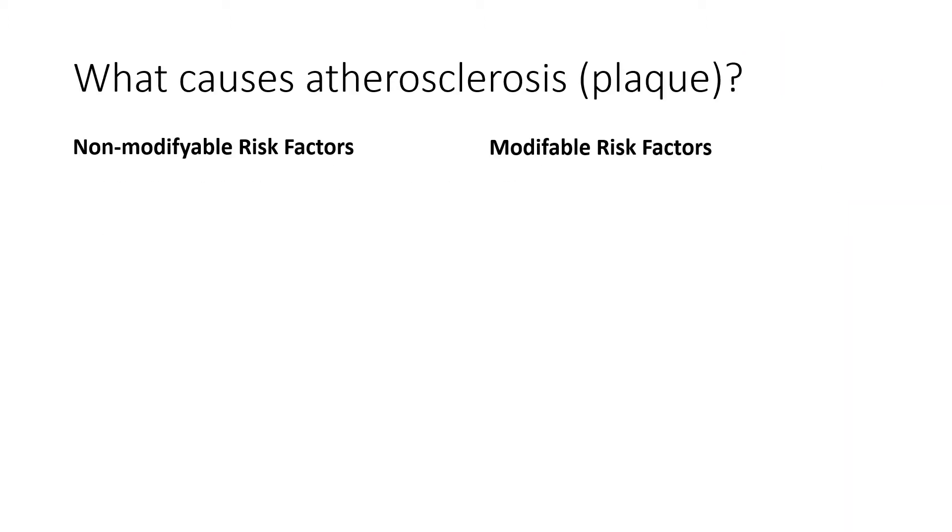Rather than really focusing on the diseases, I want to focus on what are the potential causes and what can we do about it so that we can keep our heart and our cardiovascular system as healthy as possible. There are modifiable and non-modifiable risk factors. The non-modifiable ones are known risk factors but they're things that we can't do much about. For example, age — and aging brings deteriorations in different systems, including the cardiovascular system.